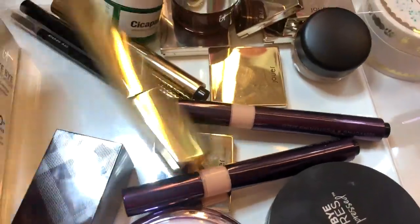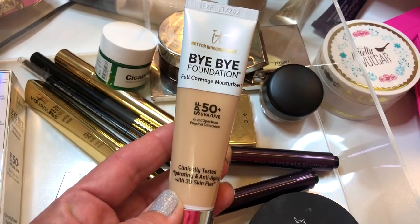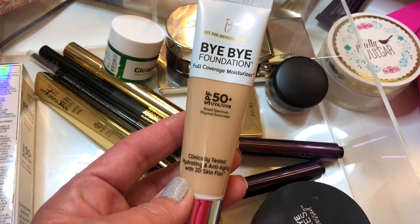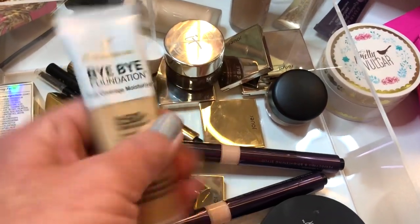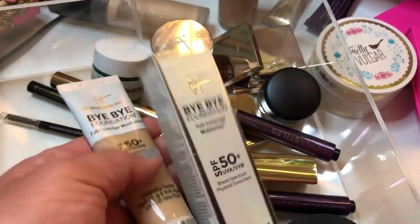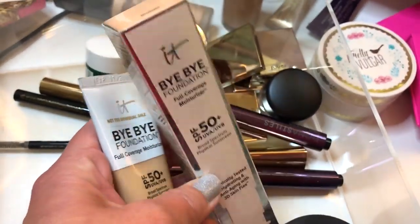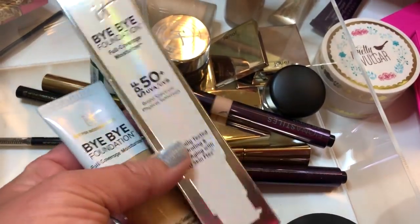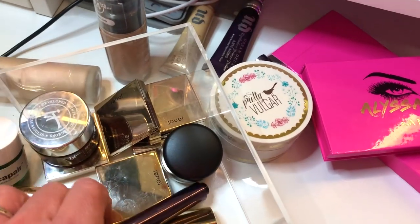I'm going to be using these two foundations. This is the It Cosmetics Bye Bye Foundation — the one that came in my Ipsy Glam Bag Plus. This is the light shade, and I also have the medium shade. I already tried out the light shade and I think it might be a little bit too light for me, so I'm going to use both. I purchased the medium shade as an add-on for Ipsy.